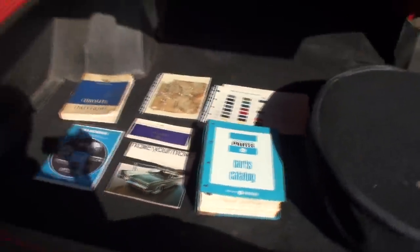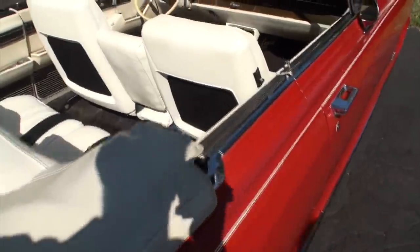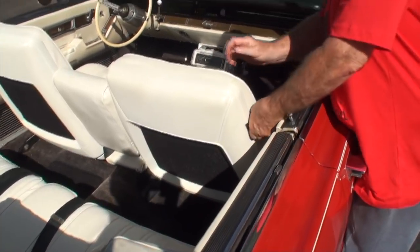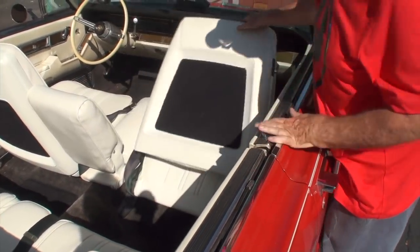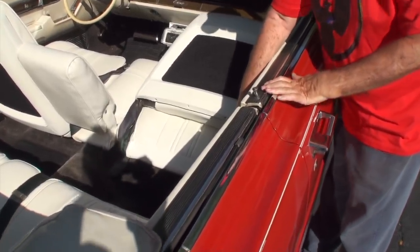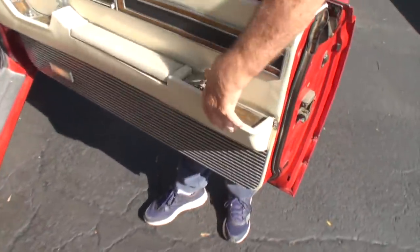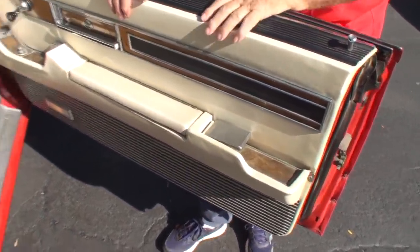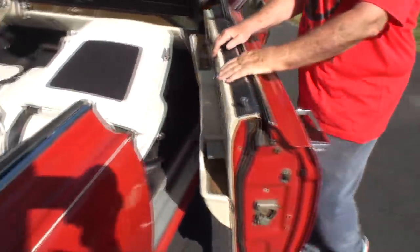There are some unique features on the interior. On the convertible only, the passenger in the back seat can open the front door — there's a lever on the side of the passenger door where they can pick it up and open the door. It's only on the passenger side, for getting outside of the car.